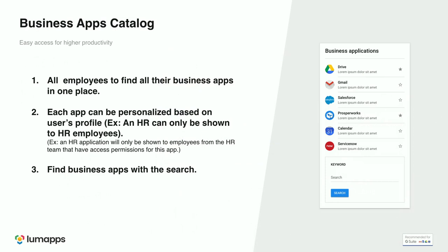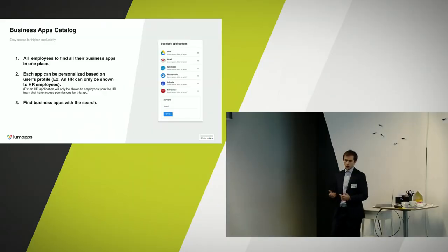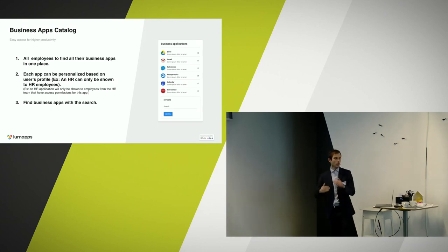We have a customer in France — Valeo, an equipment manufacturer for the car industry — that is using LumApps to build a business apps catalog. Their challenge was that employees had their applications spread across different silos. We came in and built a widget with all their business applications, so employees at Valeo can access everything quickly and efficiently. It can also be tailored by user group — HR people see HR applications, not sales or marketing ones.